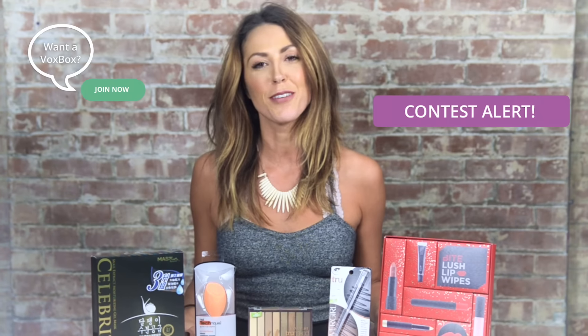So there you go — those are some of my faves from this last month. If you guys want to win some of these products, go to Influenster.com now and create your own holiday faves list. All the details will be below for the contest. Also, if you like our videos, make sure you give us a thumbs up and subscribe. Thanks guys!